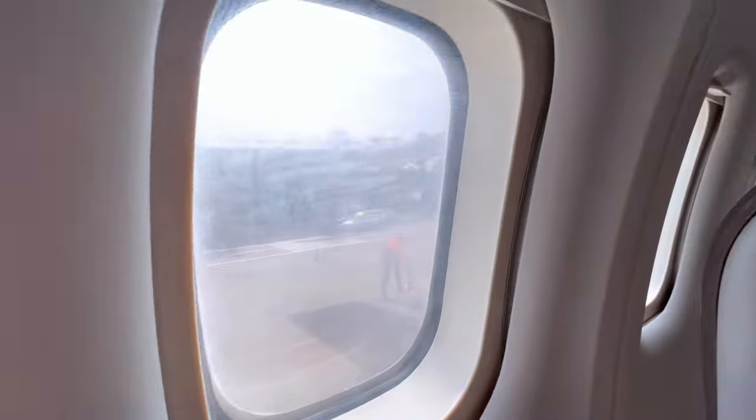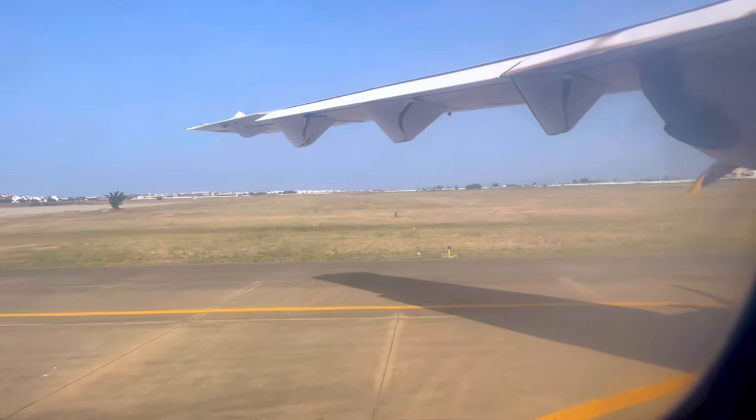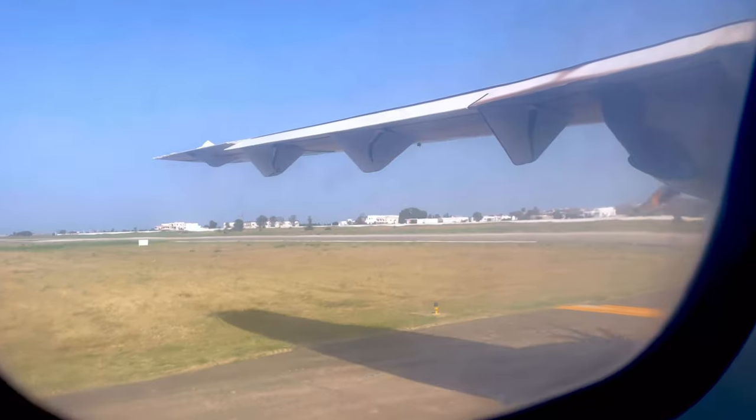For my fellow passengers, it was very hot in the cabin. The AC doesn't function until the plane has started its engines for departure. The engines are finally started and off we go.